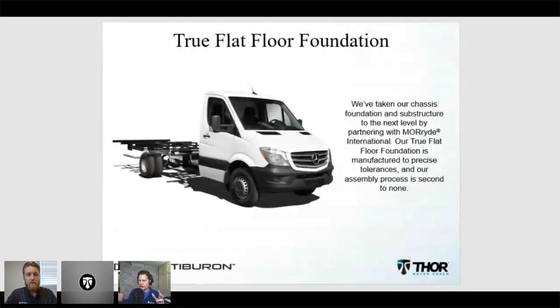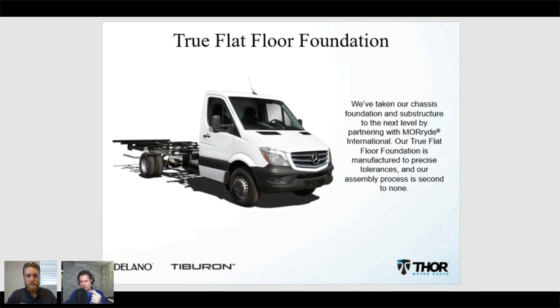This is built on a Mercedes chassis, and we'll get through some of the engine specs, towing, and capacities. We have questions coming in — if you'd like to ask a question, go to the Ask a Question tab at the bottom of your screen and type your question. After we get through our presentation, James will answer your questions.